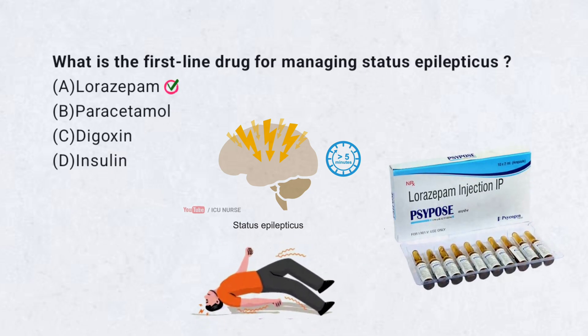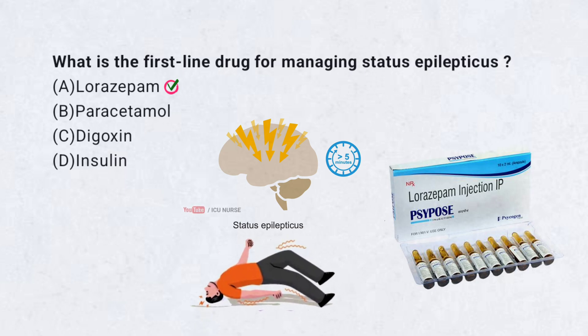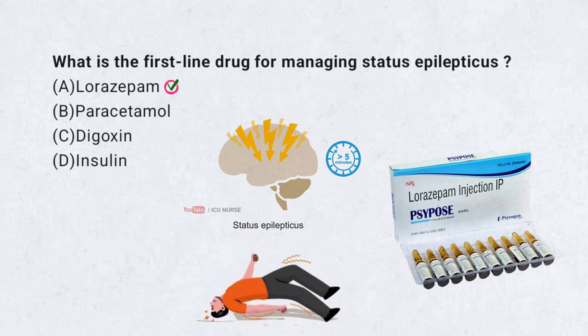Correct answer A. Lorazepam. Lorazepam works quickly to stop seizures. It is often the first choice for prolonged seizure activity.